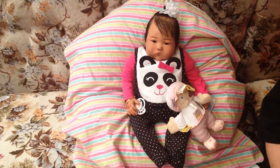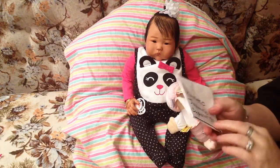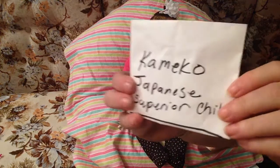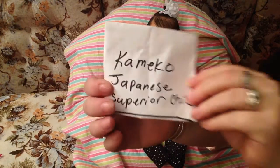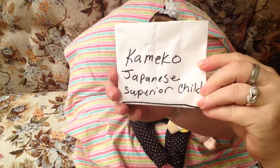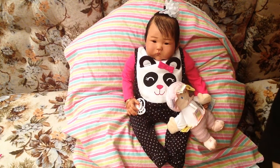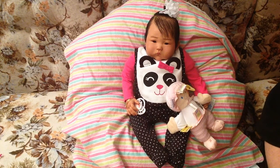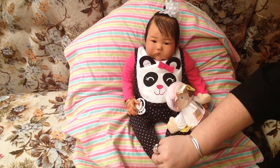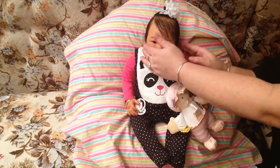So her name is going to be Kimiko. In Japanese it means 'superior child,' and this is how you spell it: K-A-M-E-K-O. That's her name — Kimiko. I figured that was very fitting for her. We just wanted to come on and announce her name and welcome her to the reborn community. Hi Kimiko!